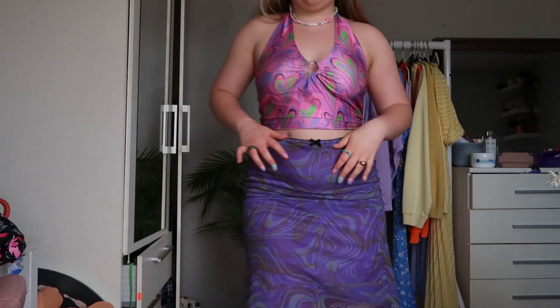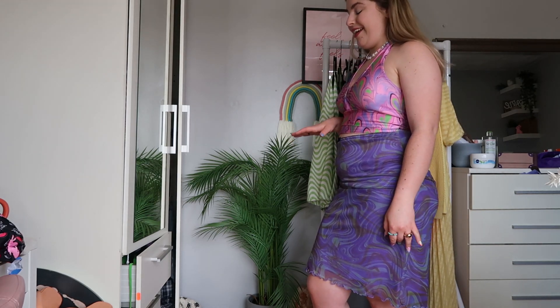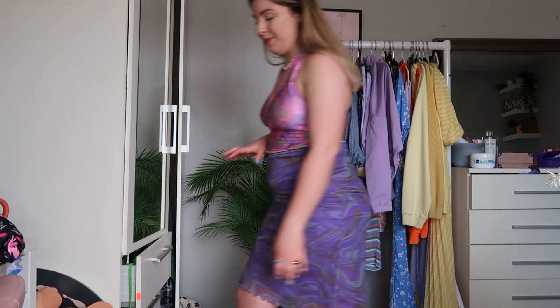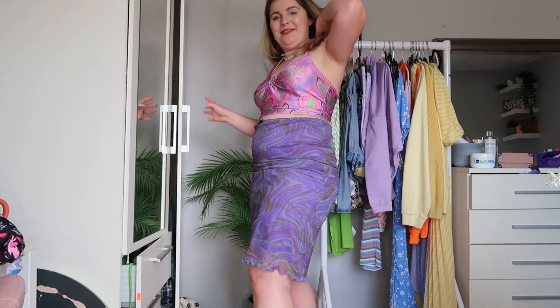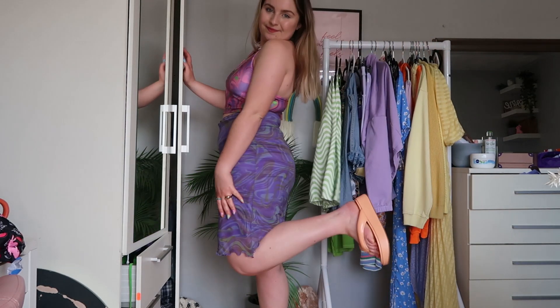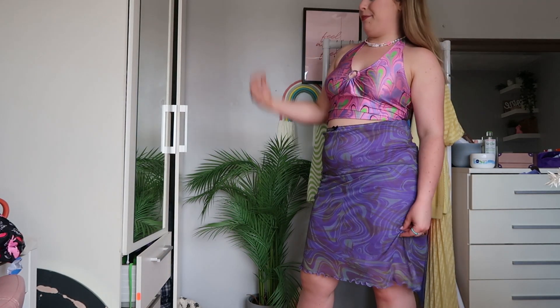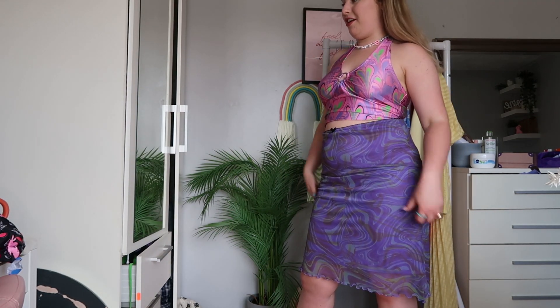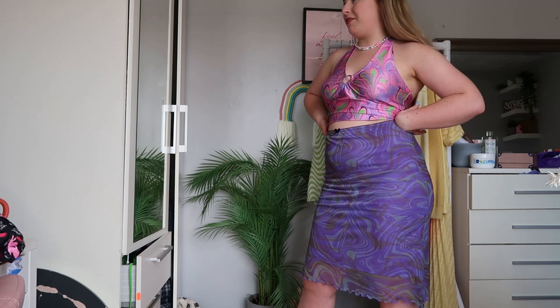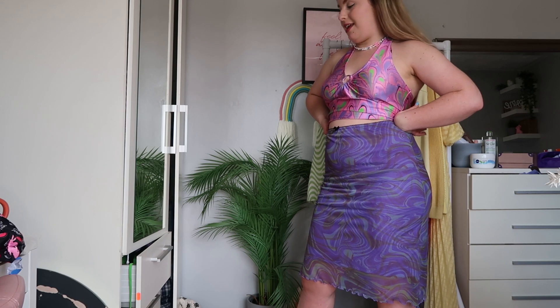I really like this skirt — it's giving me proper Lizzie McGuire vibes with my chunky flip-flops. But I can't keep all of this stuff from Urban Outfitters because I can't afford it — I'm literally about to start buying stuff for a house. I need to send some of this back.